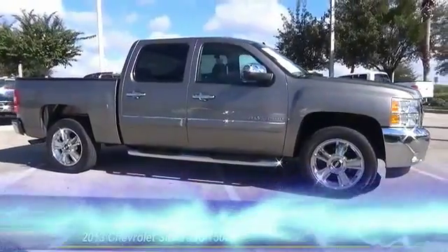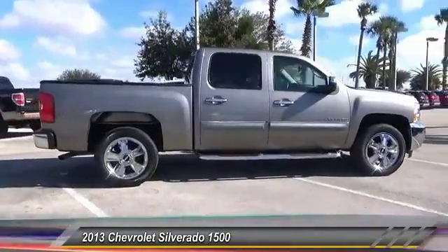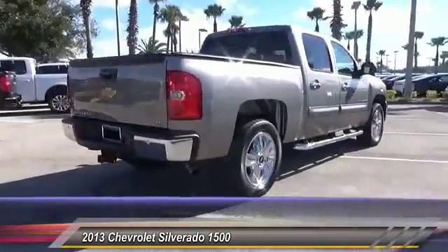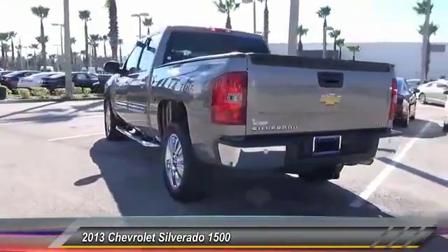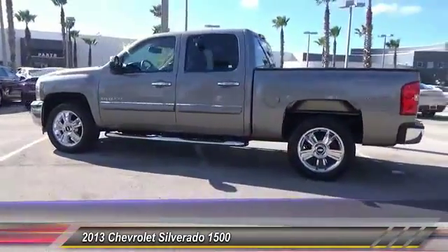The 2013 Silverado 1500 — the Chevy Silverado 1500 has the lowest cost of ownership of any full-size pickup and is priced below $35,000. This vehicle has less than 25,000 miles.